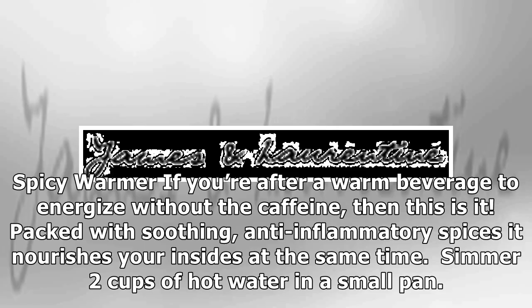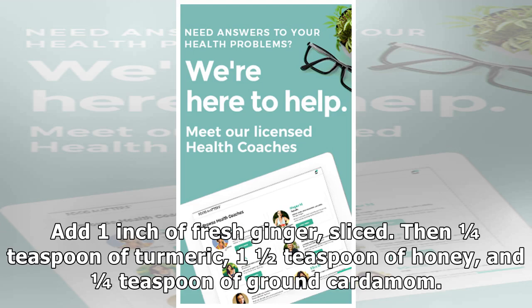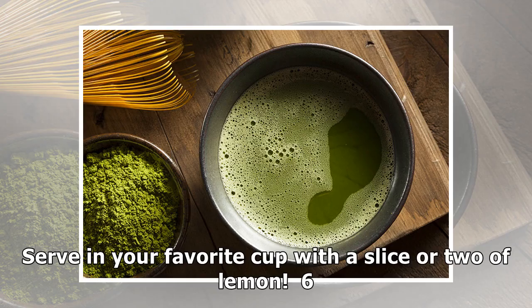Five: Spicy Warmer. If you're after a warm beverage to energize without the caffeine, then this is it. Packed with soothing anti-inflammatory spices, it nourishes your insides at the same time. Simmer two cups of hot water in a small pan, add one inch of fresh ginger sliced, then one quarter teaspoon of turmeric, one and a half teaspoons of honey, and one quarter teaspoon of ground cardamom. Serve in your favorite cup with a slice or two of lemon.